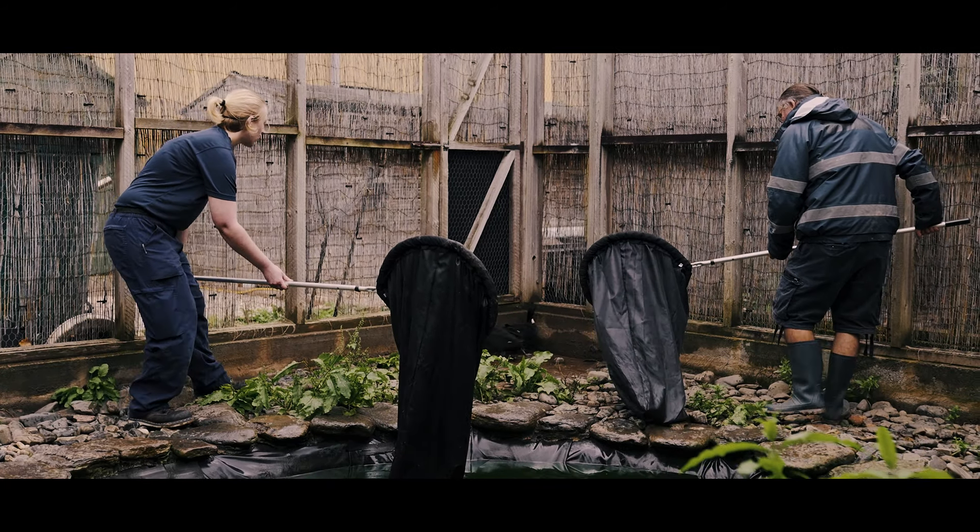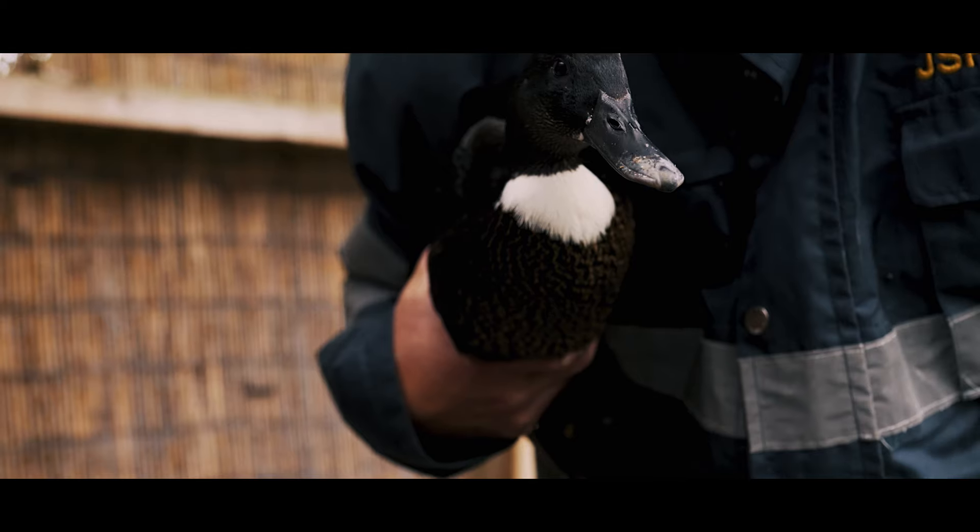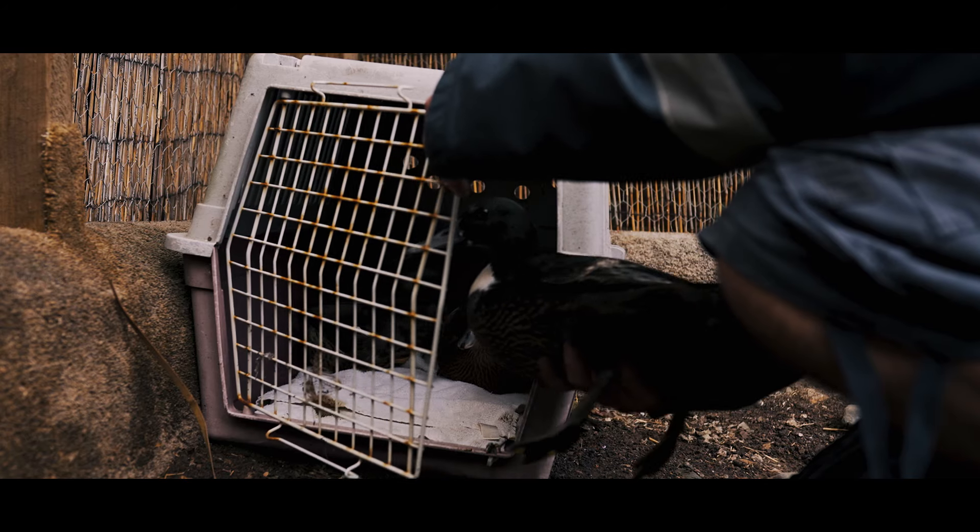Thanks to the Co-op Community Fund we were able to buy new nets which have made a huge difference. They'll be used by our clinic team to catch birds in the aviary ready before they go to be released. The ones we had previously had definitely seen better days.